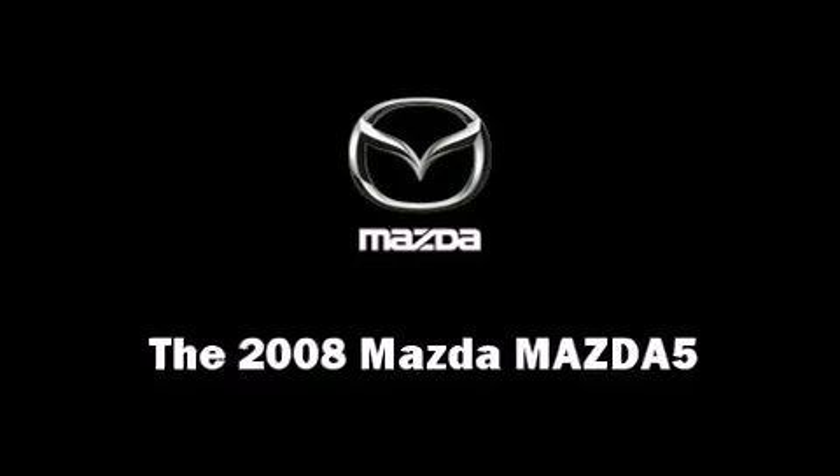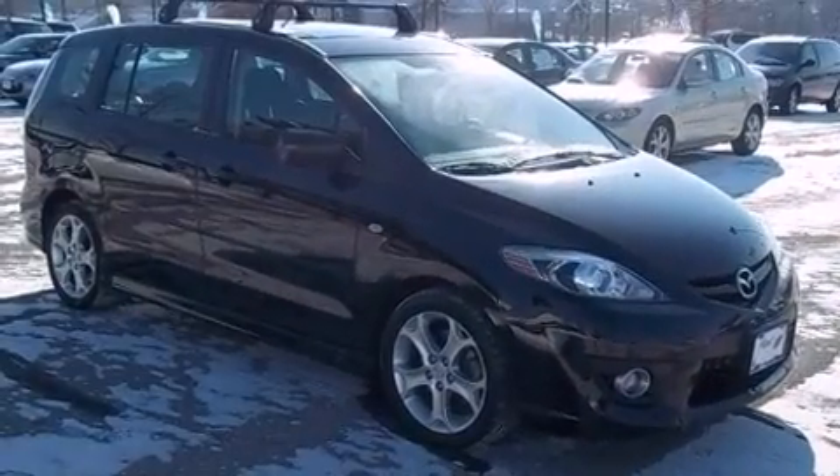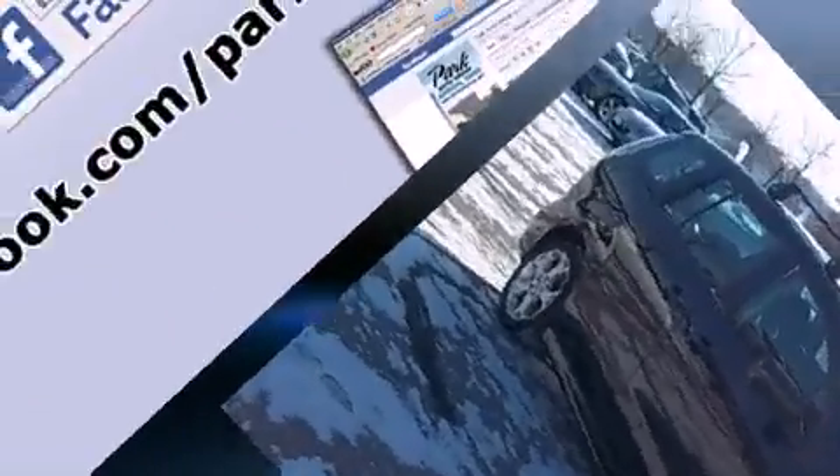The 2008 Mazda Mazda5. It features a front-wheel drive platform, an automatic transmission, and a 2.3-liter four-cylinder engine.